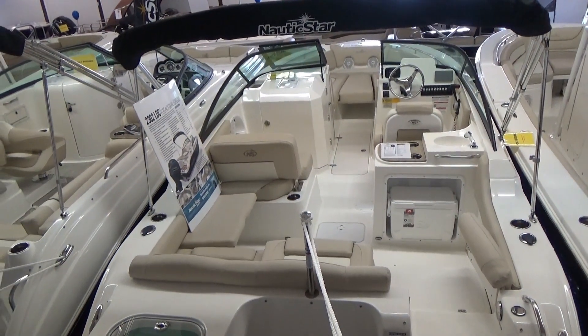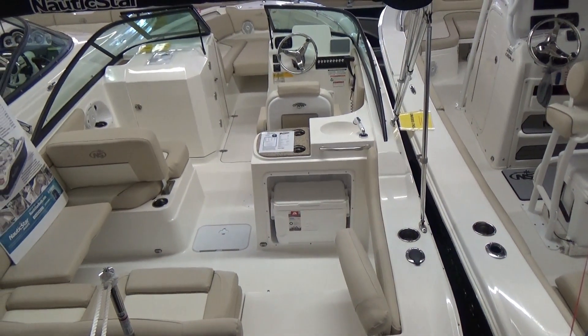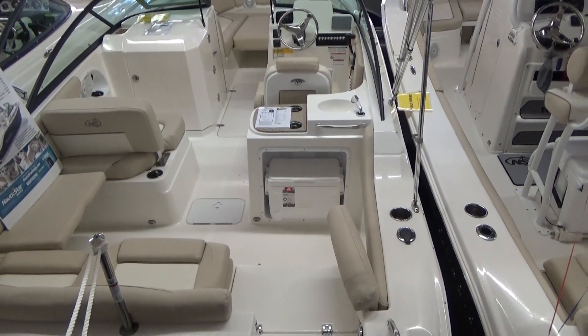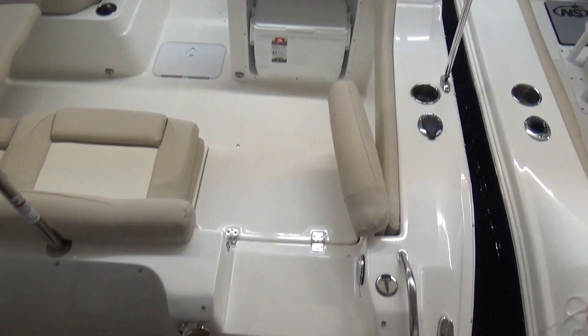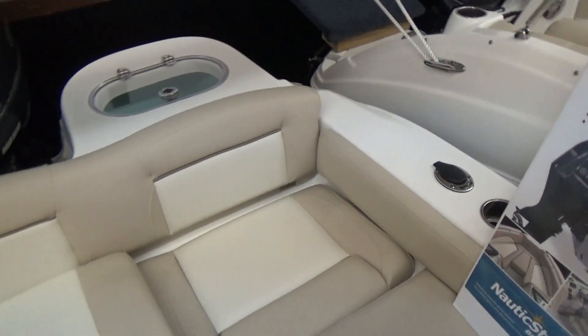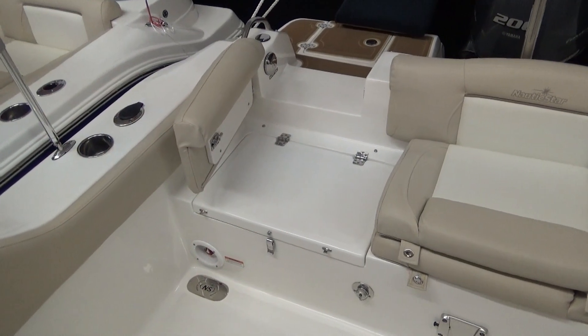It does have a live well on it — it's a fishing, skiing, family machine, so it'll do a little bit of everything. On the starboard side you have a bar with a solid surface countertop, a couple of cup holders, a sink, and an igloo cooler underneath. There's also a starboard side walkthrough with a shower in the back corner.